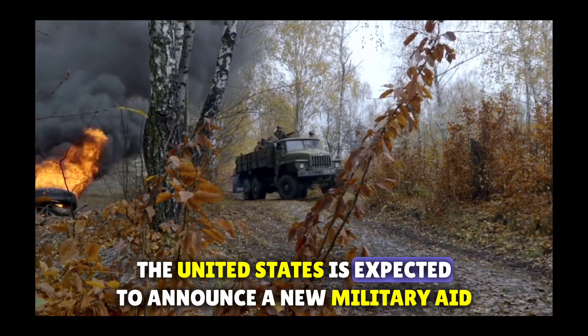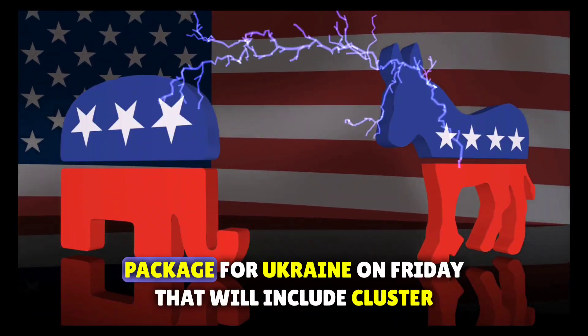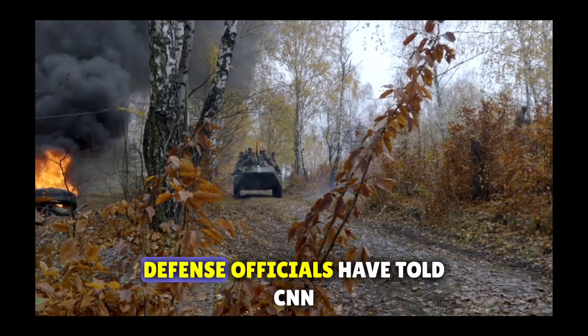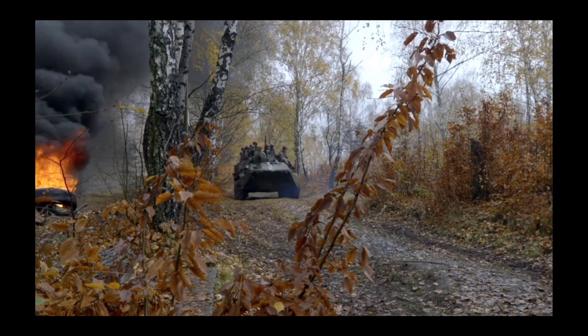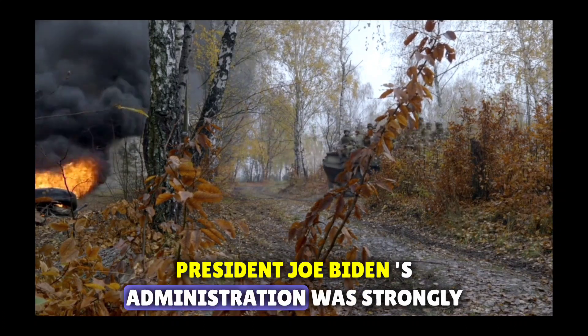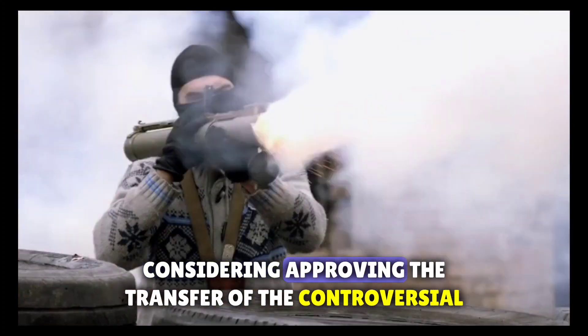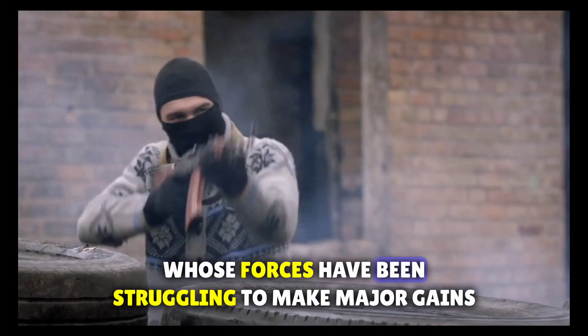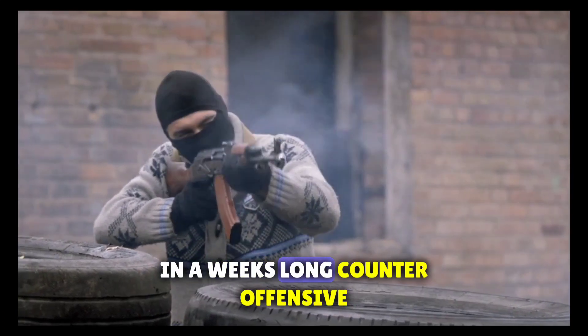The United States is expected to announce a new military aid package for Ukraine on Friday that will include cluster munitions for the first time, defense officials have told CNN. CNN first reported last week that US President Joe Biden's administration was strongly considering approving the transfer of the controversial weapons to Ukraine, whose forces have been struggling to make major gains in a weeks-long counteroffensive.